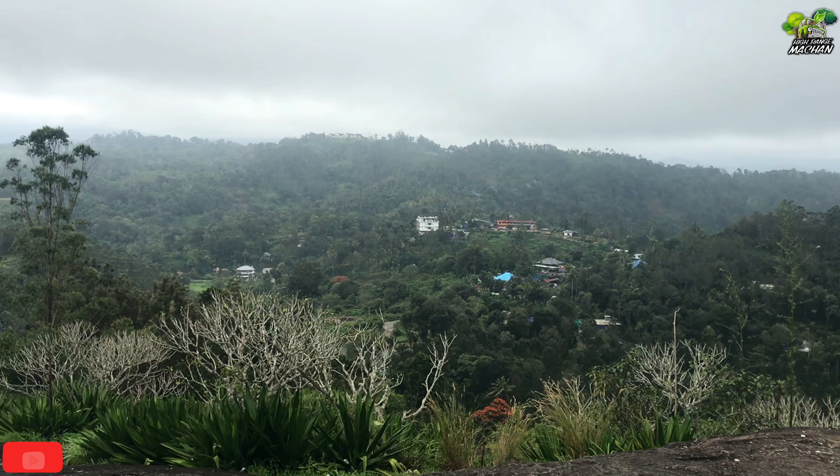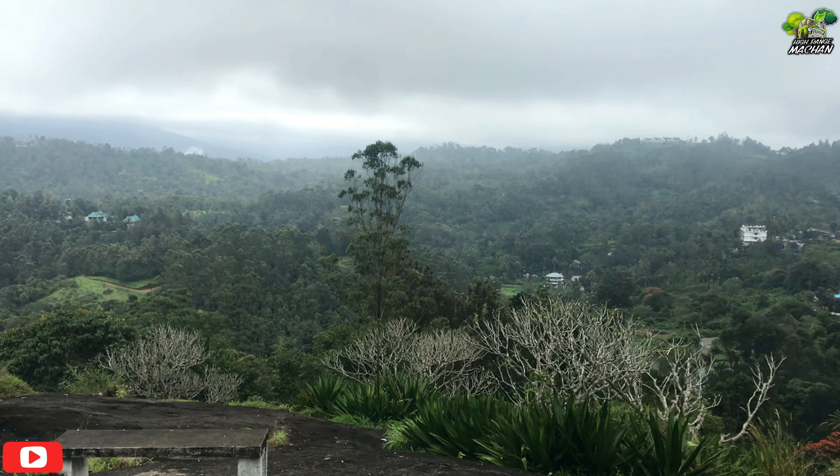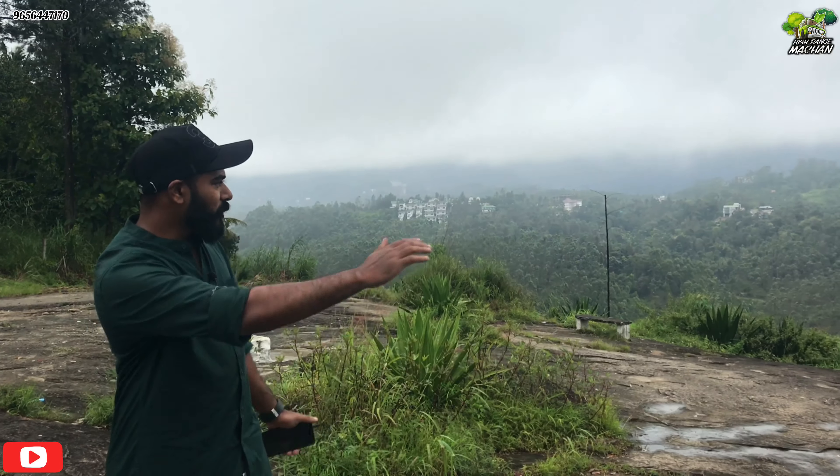Hello everyone, welcome to our new video. My name is Mahendra. Mahendra has a lot of different models. Mahendra is a 1908 model MDI Jeep.